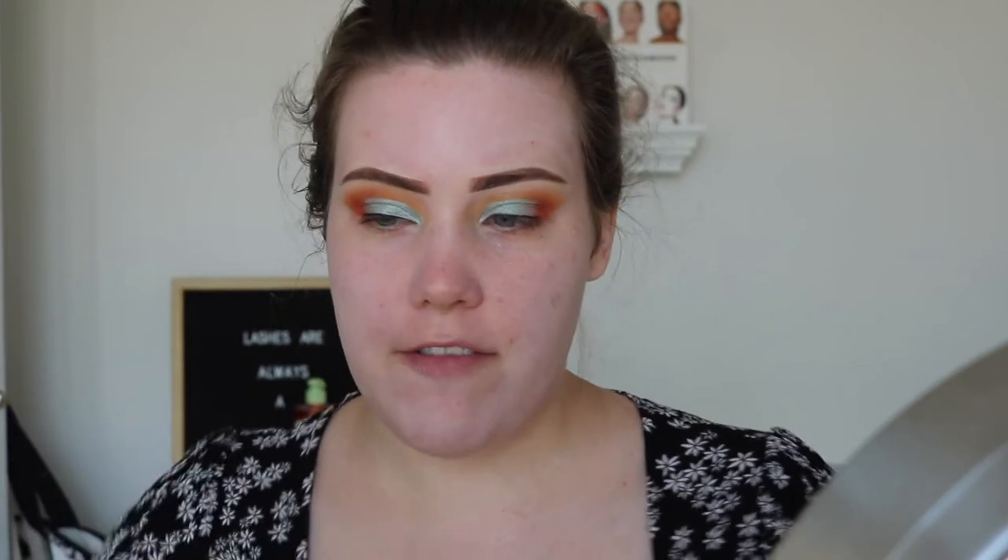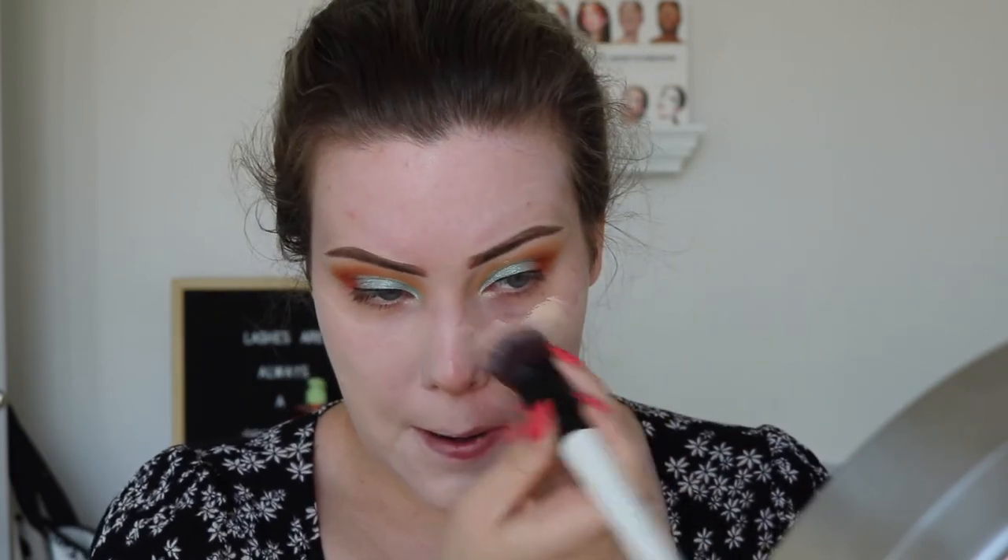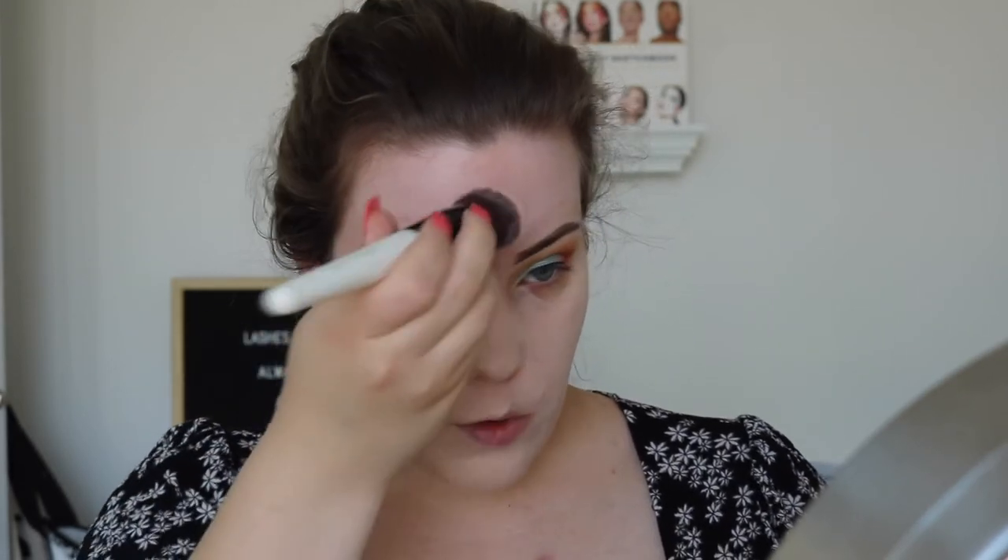For foundation, I'm gonna go with my Fenty Beauty 120 Pro Filter Soft Matte Foundation. Gonna shake it up real good. I'm gonna apply it with a brush today because I don't feel like getting up and dampening my sponge. I still really like this foundation - it's not my absolute favorite anymore. I think I prefer the Beauty Blender Bounce Foundation, but I still really like this. I might be using too much though, because I'm used to working with a sponge.